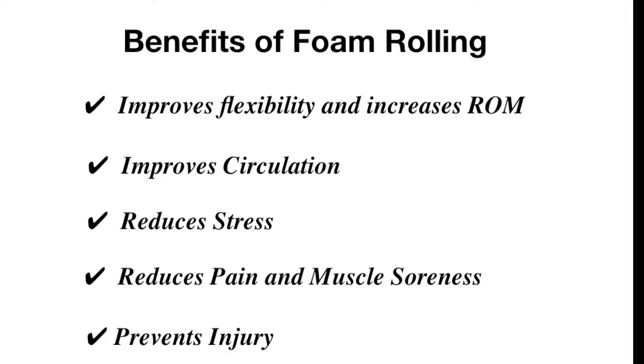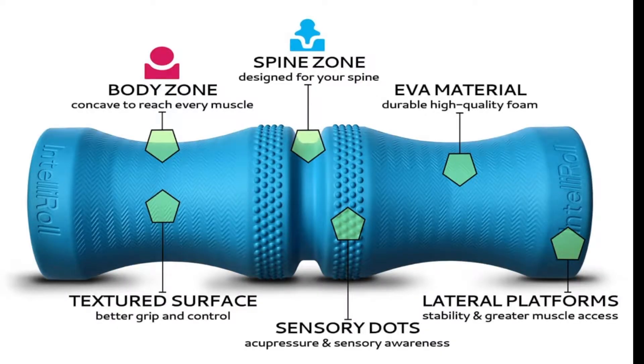Now I'm going to show you the IntelliRoll, and this is what it looks like. It has different sections. Looking at the top left, the body zone has a concave shape so that it basically contours to the shape of your legs, the shape of your calves, any lower or upper body extremity — our bodies are round and this will fit there. If we look at the middle section, the spine zone — if we're laying on our backs and we want to hit our neck muscles, our middle back muscles, or our lower back muscles — that area in the middle is perfect for our spine because our spine has a little bone that sticks out. With that middle section, you're not going to feel any pain when rolling over that little bone.